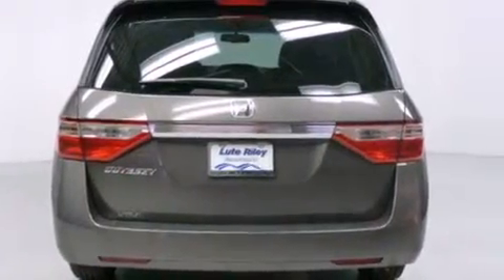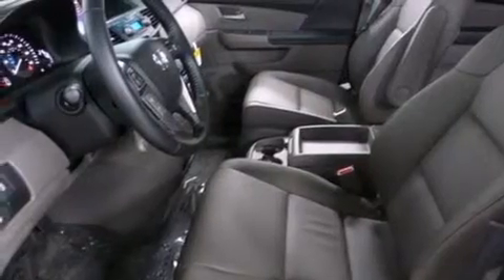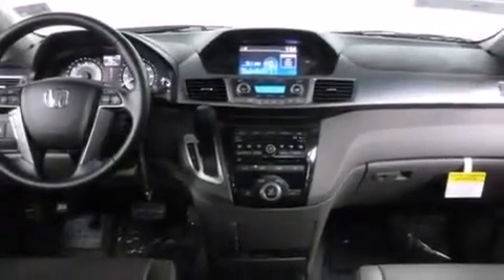Front side impact airbags, an auto dimming rear view mirror, a home link feature, and heated seats that can warm you up in seconds, keeping you and your passengers comfortable the whole trip.